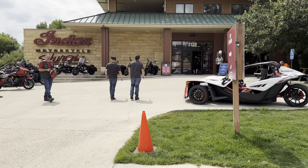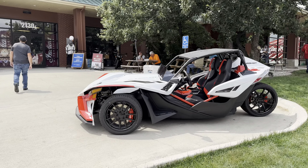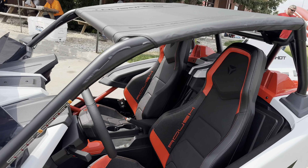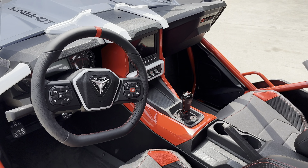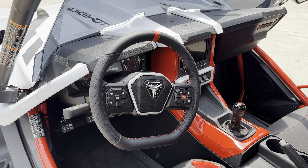They're also a Slingshot dealer. I just took a test ride in one of these and they're awesome. This is the Roush, with the stick-shaped, leather-wrapped steering.